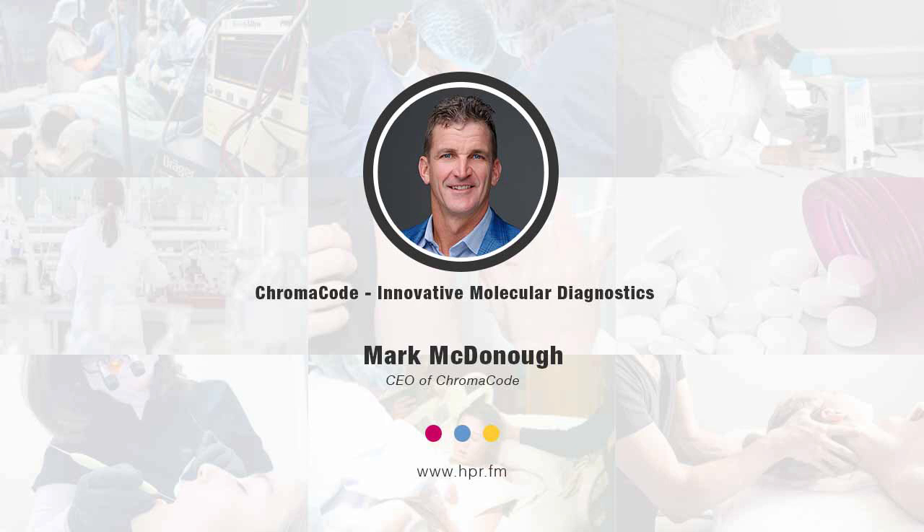Hello, and welcome to Health Professional Radio. I'm your host, Neal Howard. So glad that you can join us for another segment. We'll be speaking with Mark McDonough. He's joining us from ChromaCode, a molecular diagnostics company, to talk about how the company provides a cost-effective, rapid, and accurate method of testing clinically actionable biomarkers. Welcome to Health Professional Radio, Mark McDonough. Thank you for joining us. Thank you, Neal. Appreciate it.